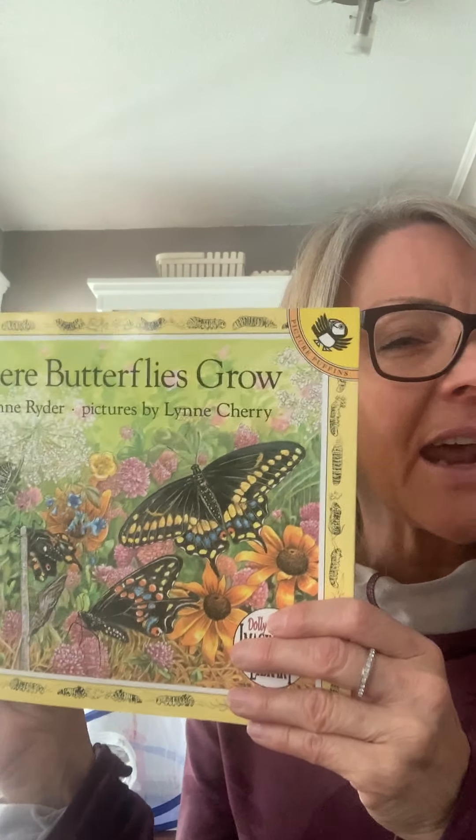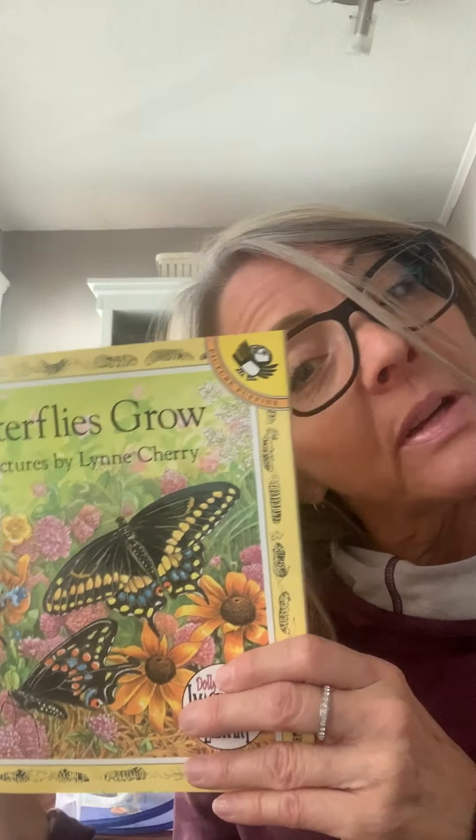you get to pretend that you are like the life of this butterfly being born. And so if you want to move around a little bit while you're listening to the story and just kind of act it out, you can. Or if you just want to sit and listen, that's okay too. Let's get started.